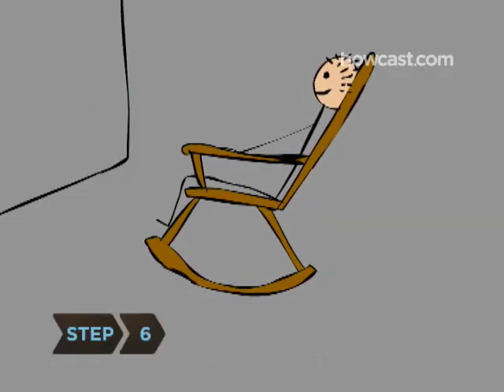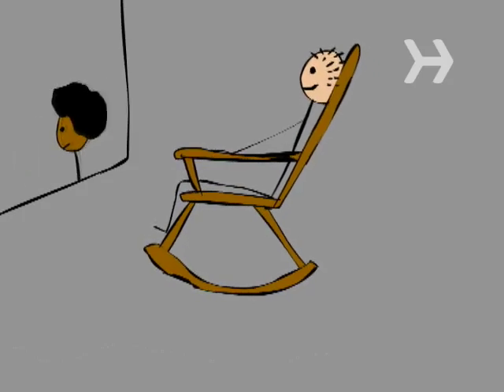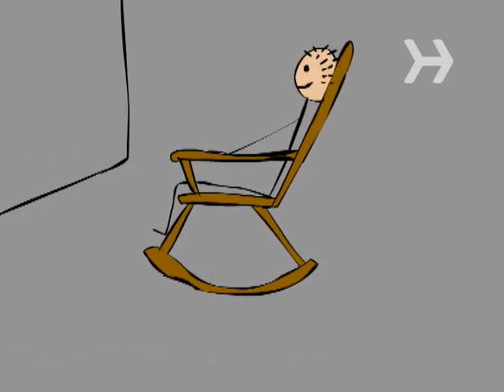Step 6: Snag one of the rocking chairs that airports like Boston's Logan International and Dallas-Fort Worth International have installed, and spend some time people-watching.